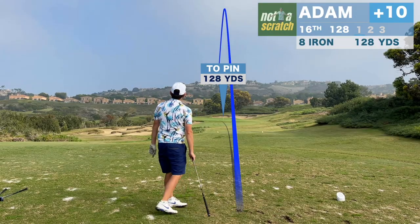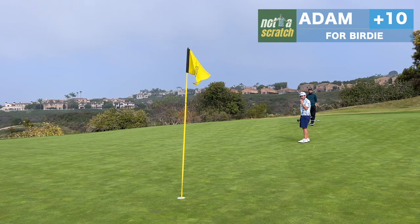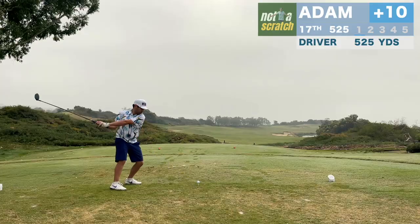130 yards has been a good number for me today, and this one's also at the pin. But above the hole here is just so dangerous — even this one winds up four feet past. But we will clean it up and finally get off the bogey train.